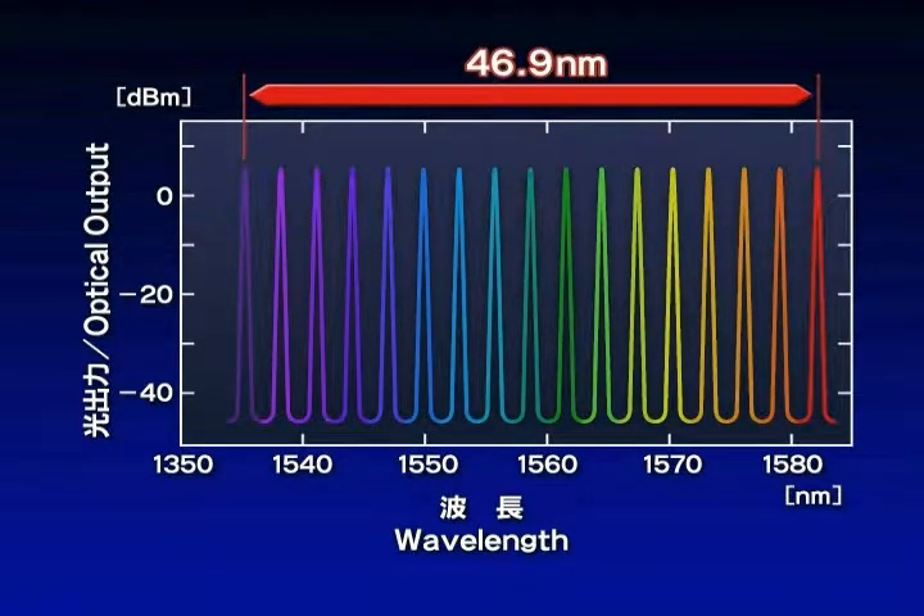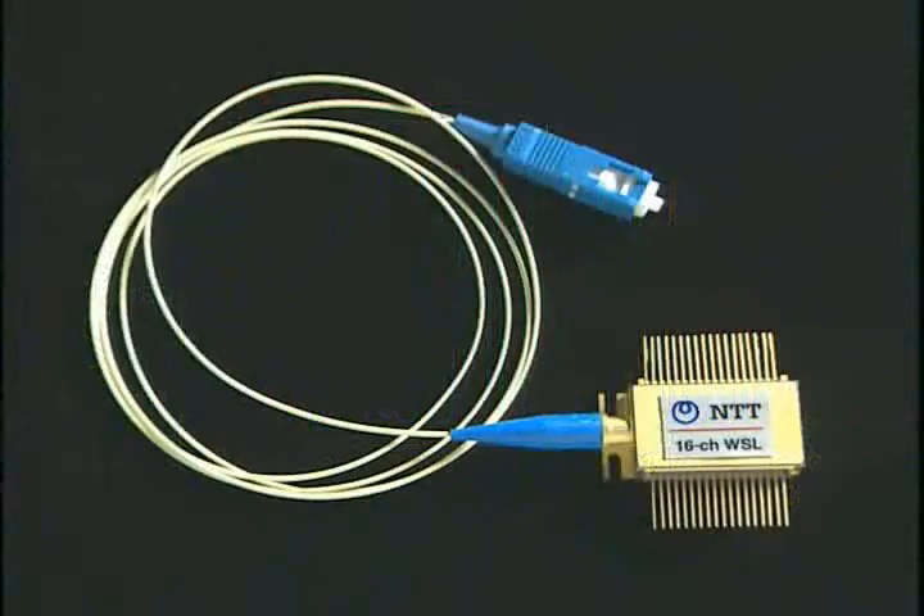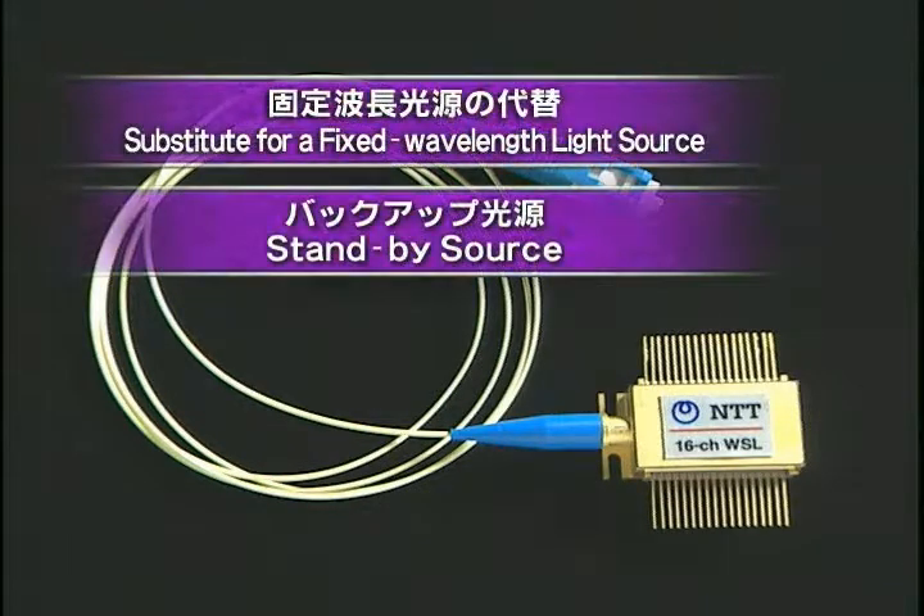In this way, we have succeeded in covering a wavelength band of 46.9 nanometers, currently the widest in the world. This band can cover all the ITU grid wavelengths of the C band. This laser can be used as a substitute for a fixed wavelength light source or as a standby source, and will contribute to reducing the size and cost of WDM systems.